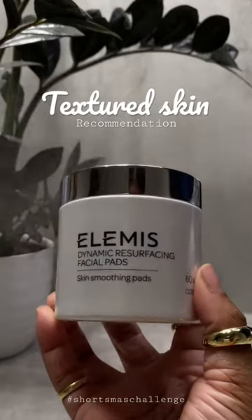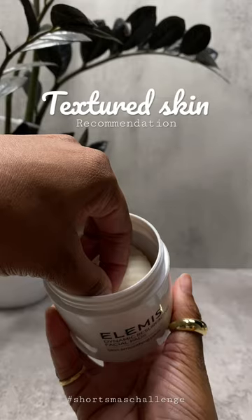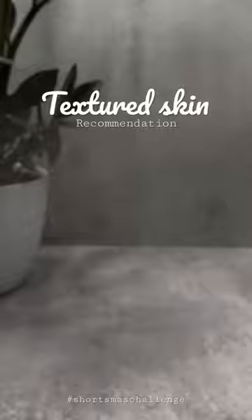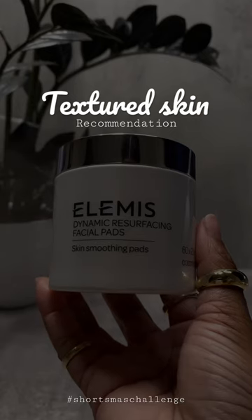If you're struggling with textured skin, I highly recommend the LMS resurfacing face pads. The tri-enzyme technology helps to effectively break up the layer of dead skin that accumulates on the skin surface without compromising your delicate moisture barrier. Make sure to use every morning and evening after cleansing for the best results.